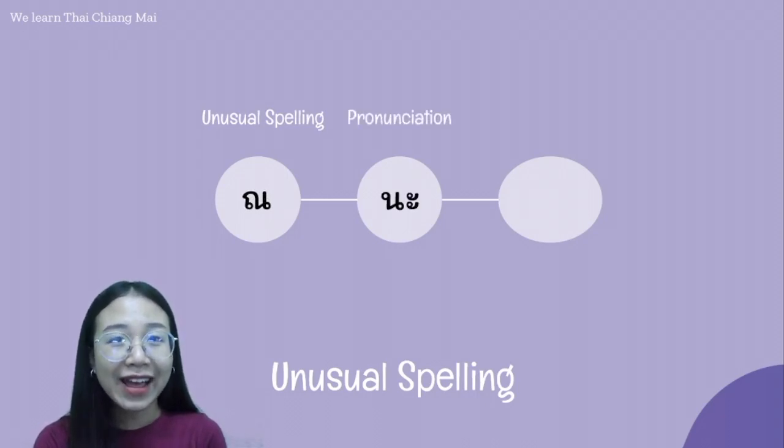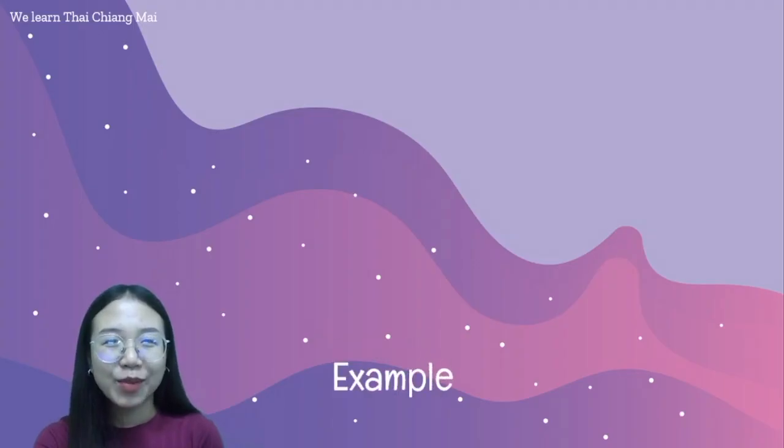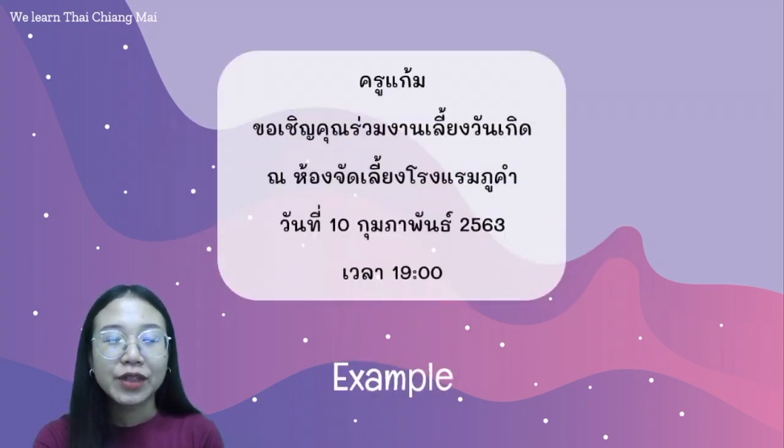The second word is ณ, written with นอเน. Unlike นะ which uses นอหนู and สระอะ, this word ณ uses only นอเน. It means 'at' or 'in.' The word ณ is a preposition used to indicate location, and it is only used in a formal context. For example, ณ กรุงลอนดอน, ณ เชียงใหม่.